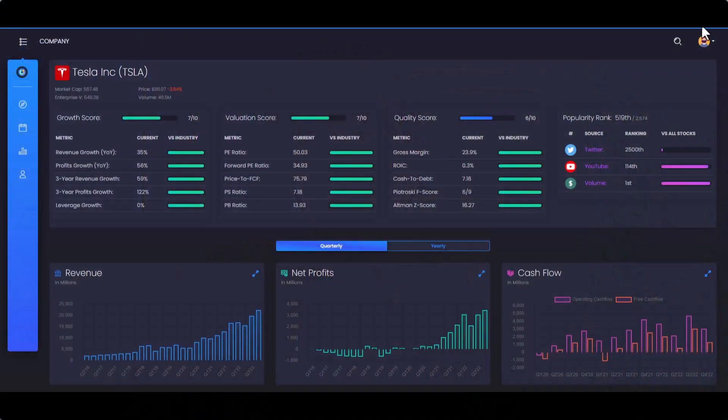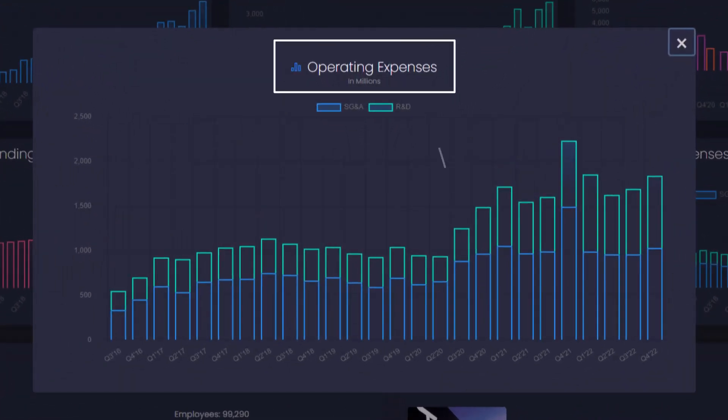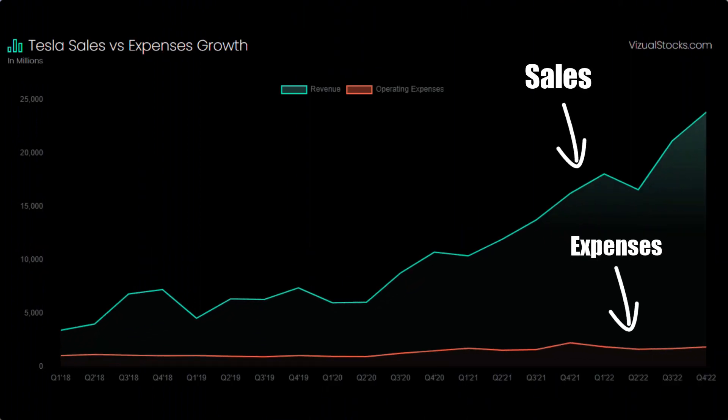But if you look at Tesla's operating expenses on Visual Stocks, we can see how their management costs have been relatively stable since Q3 2020. If we compare that to how fast the revenue has grown, then the difference is really shocking.